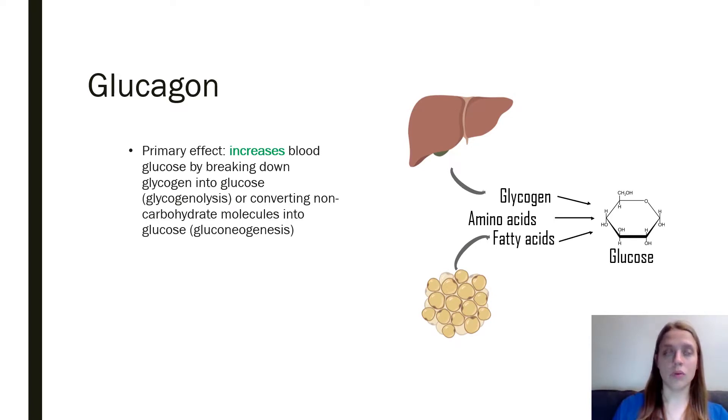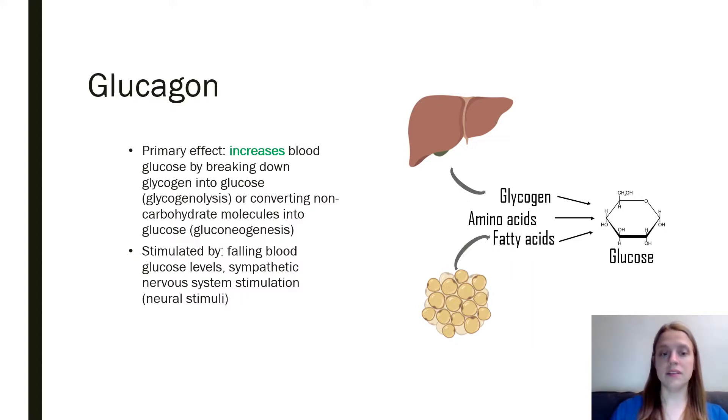is to increase blood glucose by breaking down glycogen into glucose. Glycogen is a storage carbohydrate located in the liver and muscle cells. If you run out of glycogen, your body will begin breaking down other things like fats and amino acids to produce glucose.